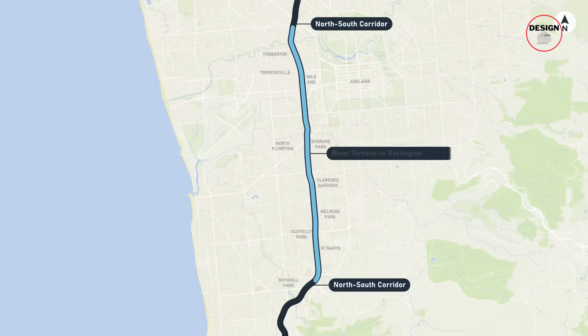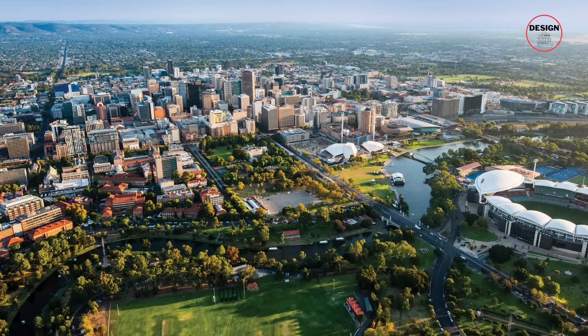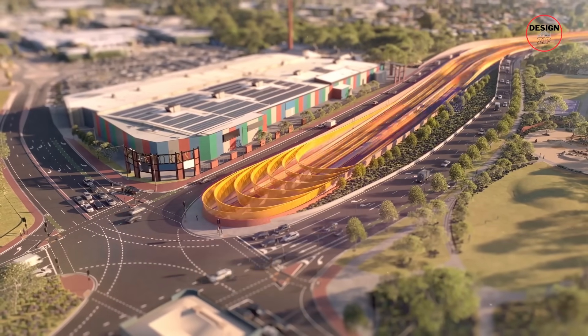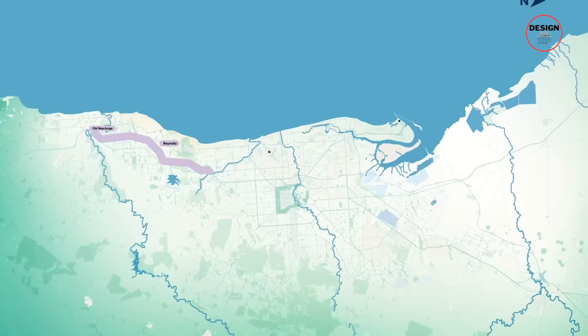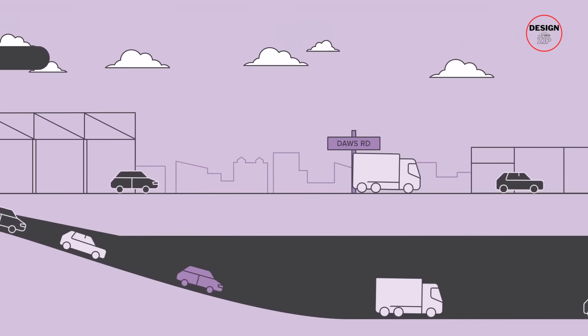Adelaide is building Australia's most expensive road. But why here? Not Sydney, not Melbourne, but Adelaide. The answer? It's the last major city in the country without a motorway you can drive from end to end without hitting a single red light.